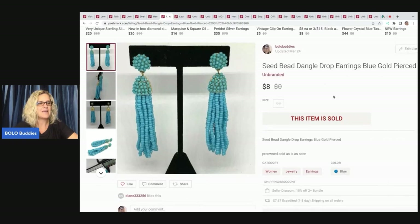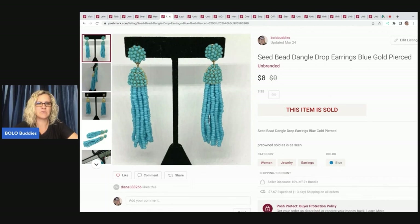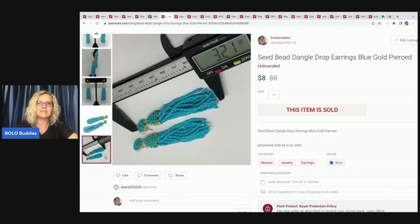The next item came out of my bulk buy jewelry purchase — these are seed bead dangle drop earrings, just cute little pierced earrings. If you guys are not using a caliper, I think I got this one on eBay for like 10 bucks — super cheap. It's great for measuring small things to show your buyer the size. I ended up selling these earrings for $8, so major bread and butter, and my payout was $5.05 — but I probably had pennies in these.